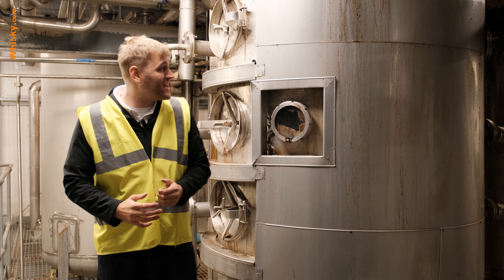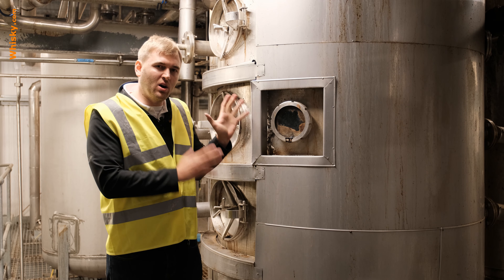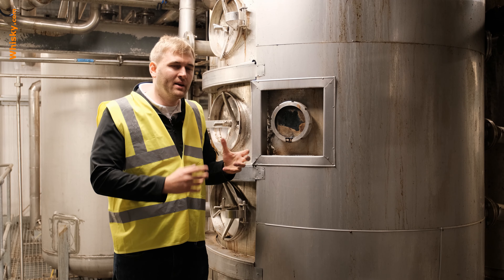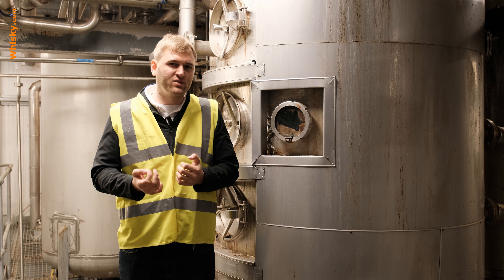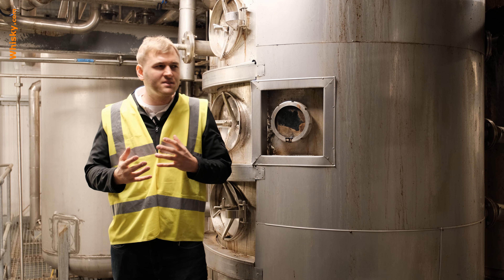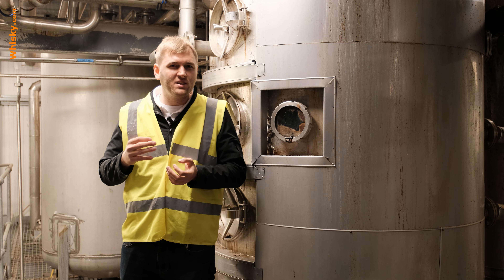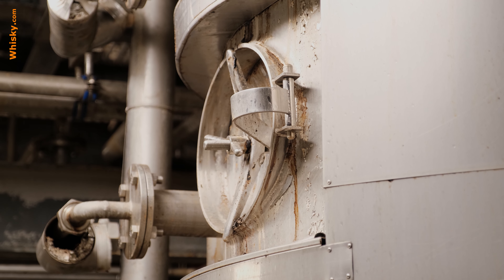This is now where the magic happens and we produce the high-strength alcohol. This is the main column still used at Loch Lomond and it's about six stories tall. In Scotland they call this the analyzer, which is like the first part of the distillation. The second part is the rectifier, which produces the really high-strength alcohol. They have two column stills — the large one and a half-size one. The big one produces two thousand liters of spirit per hour and the small one produces a thousand liters per hour, both coming off at about 94% alcohol.